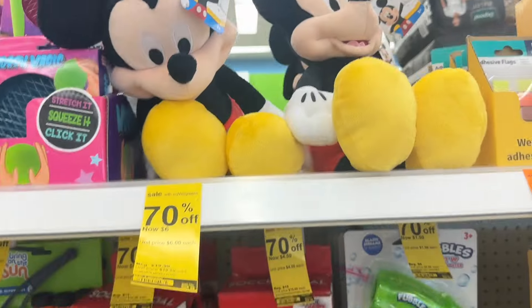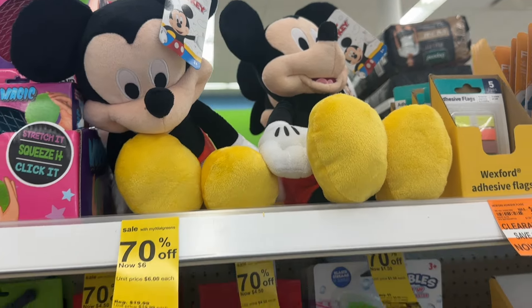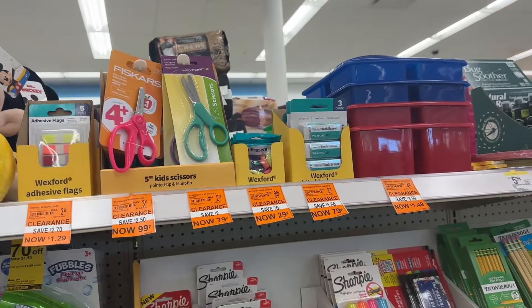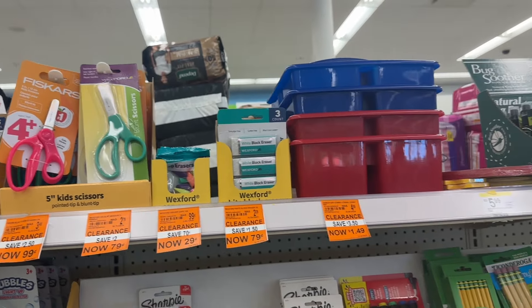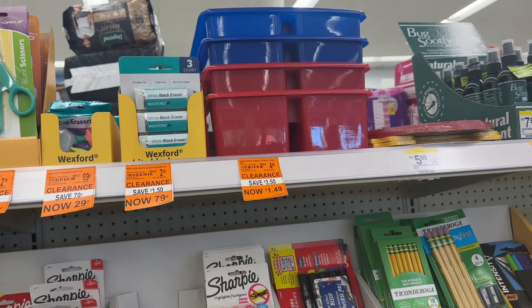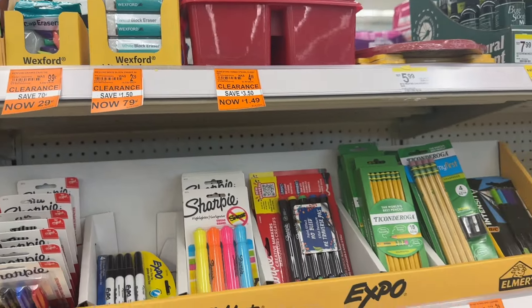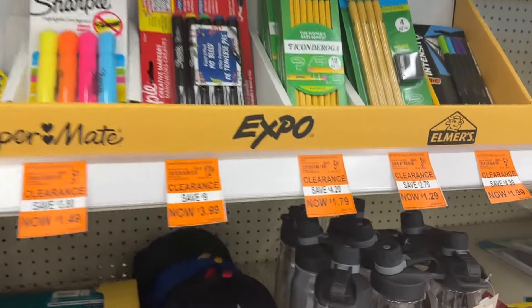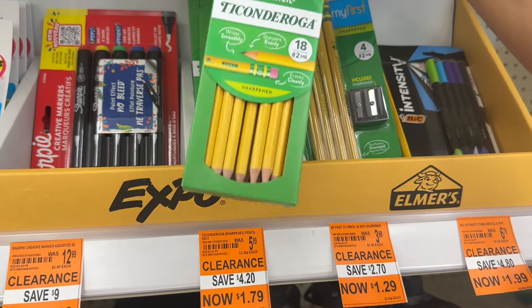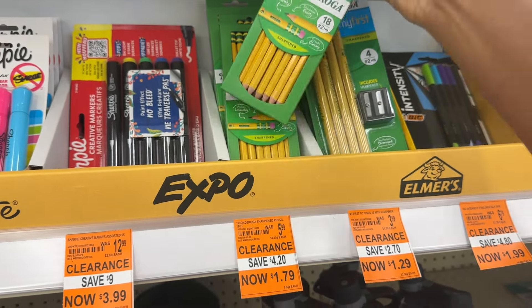Right here we have this Mickey plush that is for six dollars. Then we have some more school supplies — scissors for 79 cents, erasers for 79 cents, and then we have pencils — this brand right here is four dollars and 75 cents for an 18-count, and they are pre-sharpened.